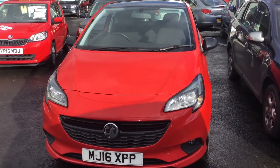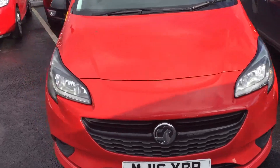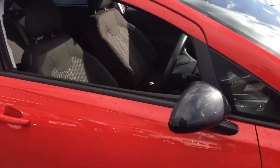Hi guys, welcome to Renault in Stonehaker Chesterfield. Today we're looking around a 16 plate Vauxhall Coolster, just taken in today. It's got black alloy wheels, it's a three door hatch.